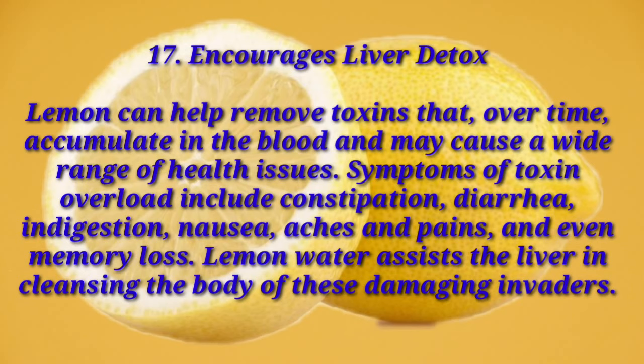Number seventeen: encourages liver detox. Lemon can help remove toxins that over time accumulate in the blood and may cause a wide range of health issues. Symptoms of toxin overload include constipation, diarrhea, indigestion, nausea, aches and pains, and even memory loss. Lemon water assists the liver in cleansing the body of these damaging invaders.